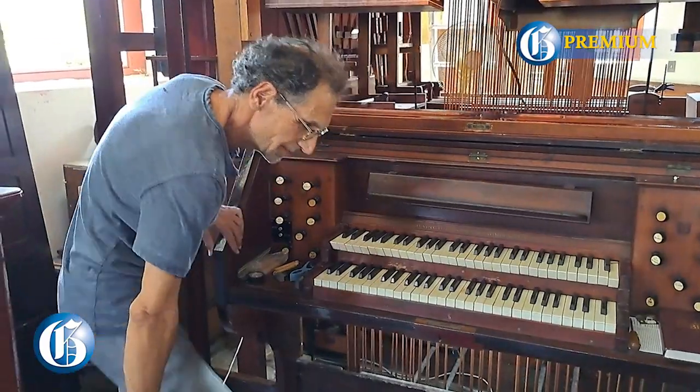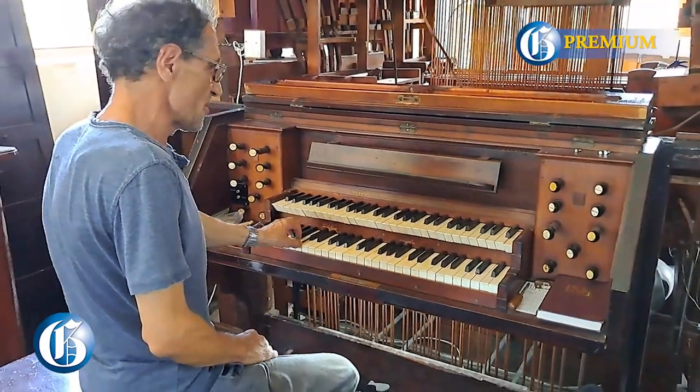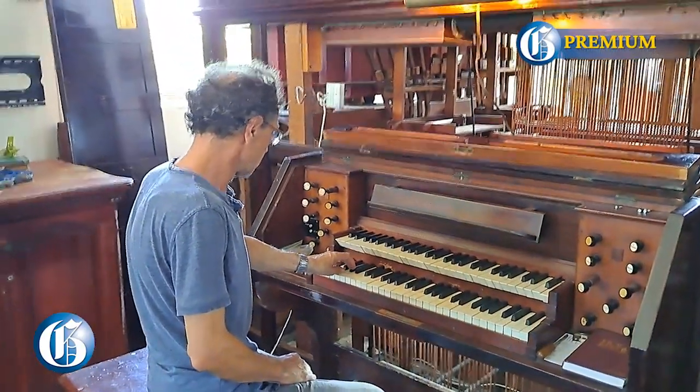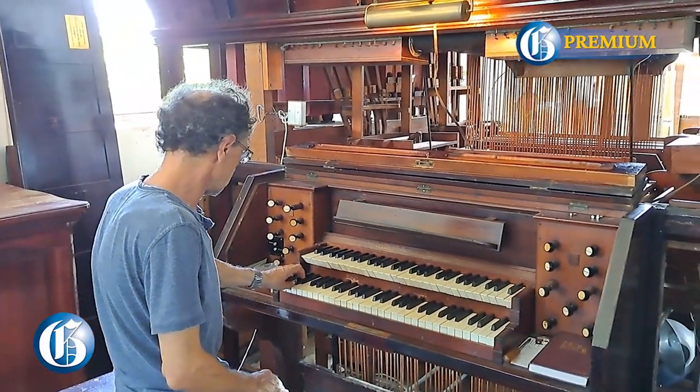How old is the organ? I understand it could be about 132 years old. Yes, that is about 1890 or so — some of the oldest organs in the country, I would say. In Savannah-la-Mar we have an organ from 1915, and in Black River it is also from 1915. They are all mechanical organs, very similar to this one. And the amazing thing is they were built in England during World War I.